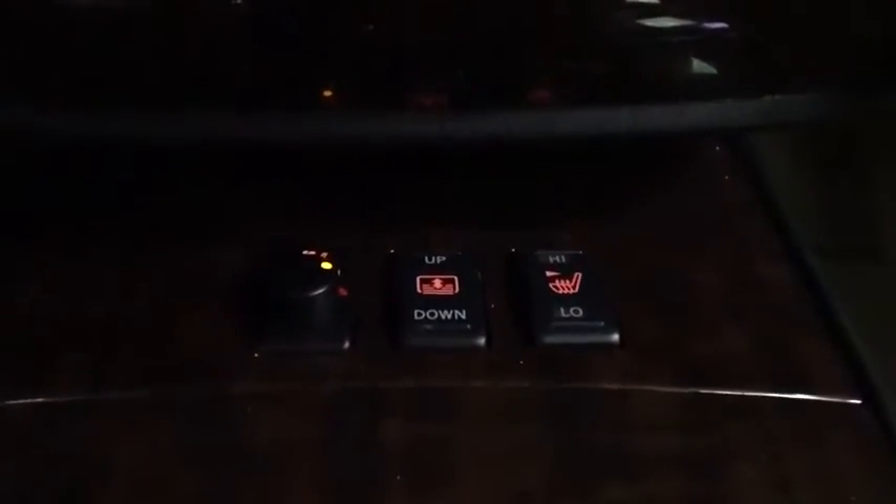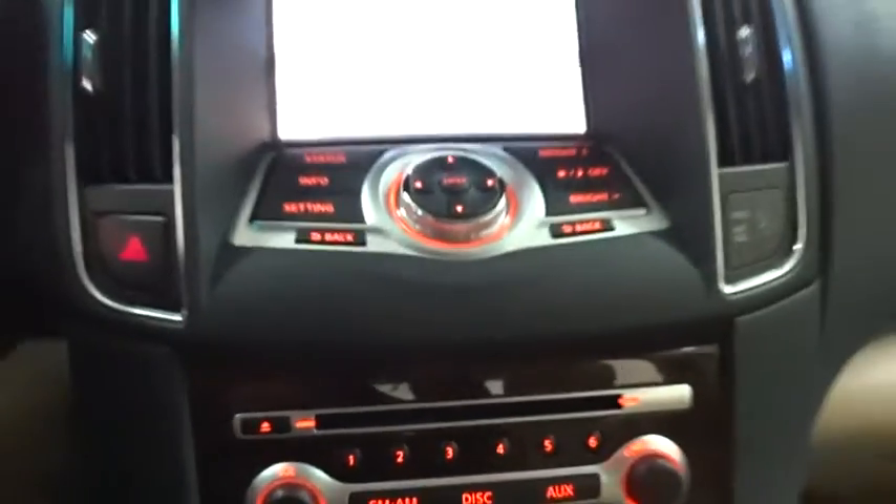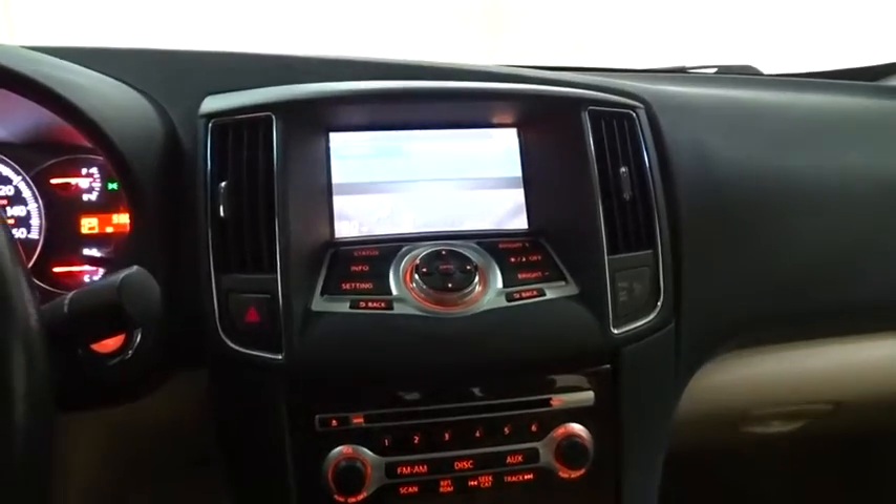Cruise control, keyless start, auto-dimming rearview mirror, four-wheel disc brakes, hard disk drive media storage, universal garage door opener. This isn't just a vehicle — it's an experience. So stop in for a test drive today.